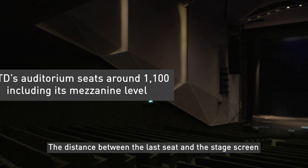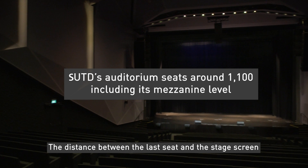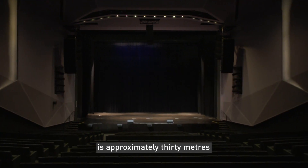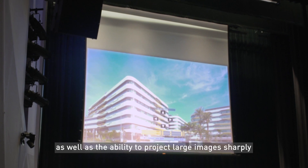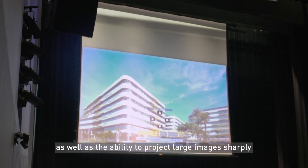The distance between the last seat and the stage screen is approximately 30 meters, so we needed the projector to have high resolution and brightness, as well as the ability to project large images sharply.